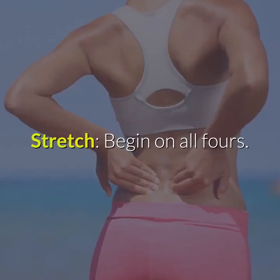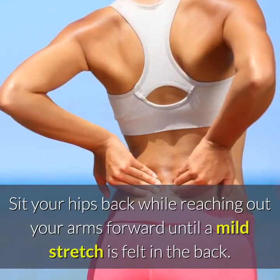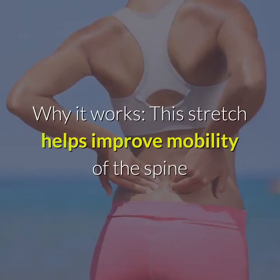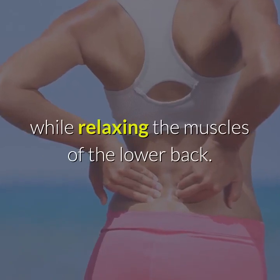Cat-Camel Back Stretch. Begin on all fours. Sit your hips back while reaching out your arms forward until a mild stretch is felt in the back. Hold the stretch for ten seconds, repeat five times. This stretch helps improve mobility of the spine while relaxing the muscles of the lower back.